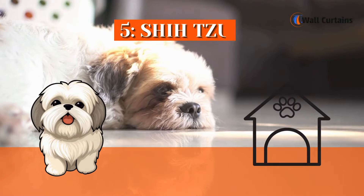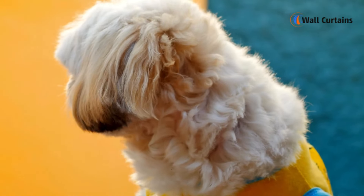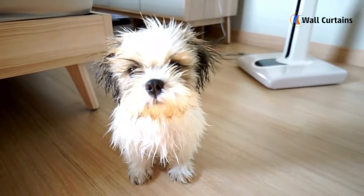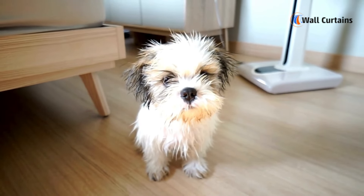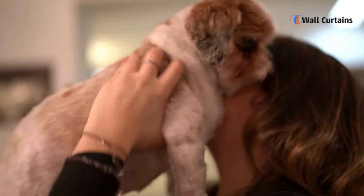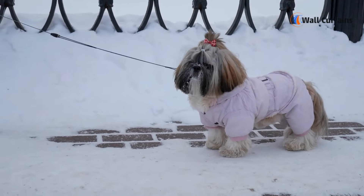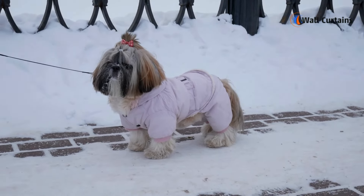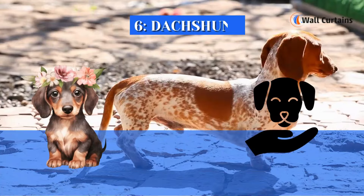Breed 5: Shih Tzu. The Shih Tzu, with their luxurious long coat and friendly demeanor, is a fantastic choice for apartment living. These little dogs are known for being affectionate and adaptable. While they enjoy short walks, their exercise needs are manageable, making them suitable for smaller spaces.